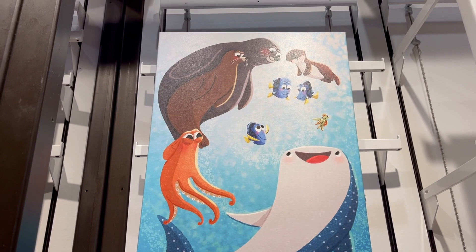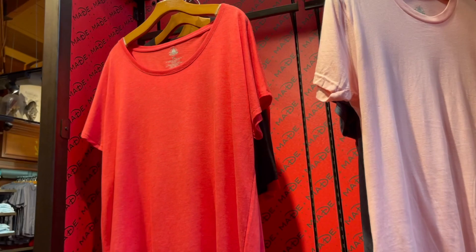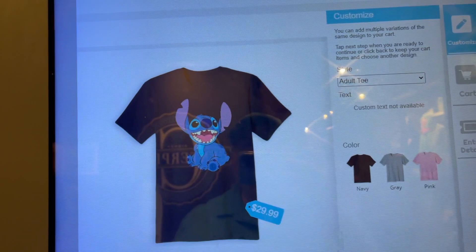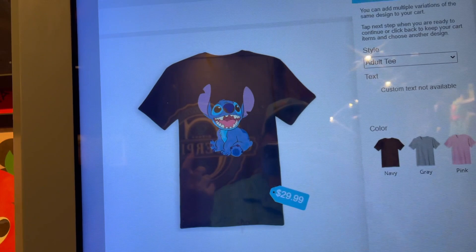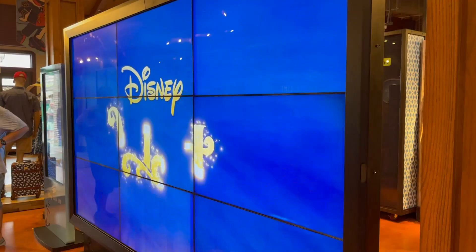Oh my gosh, this Alice one's adorable. And this one's really cute — it's all the Finding Dory friends. I didn't get to show this last time, but for the Made By You section they have a sample of each of the different types of t-shirts on display, so you can check the material before you put a design on it. They're a little more — it's $29.99 to get the Stitch. Some of them you can add custom text and some you can't.